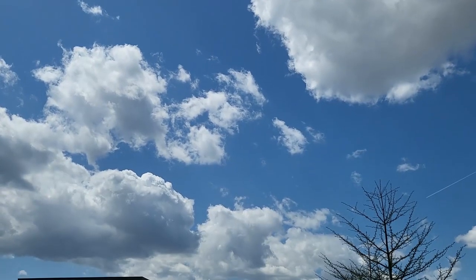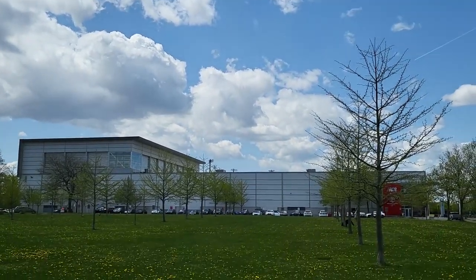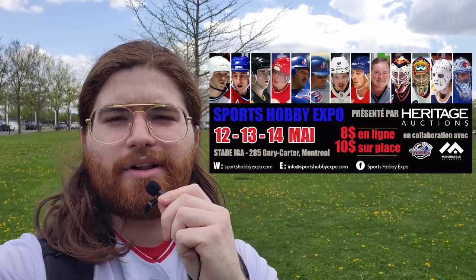Welcome back. Today's a little bit of a different video — we're not going to be opening cards, but rather looking at a million of them. I'm at Stade IGA here in Montreal, in Parc Jarry — beautiful park, by the way — for the anti-expo, or I believe it's now called a sports hobby expo. I'll put it up on screen. Basically, this is an expo that's three days long: Friday, Saturday, and Sunday.